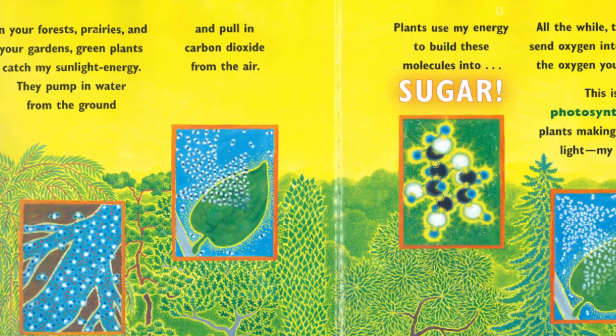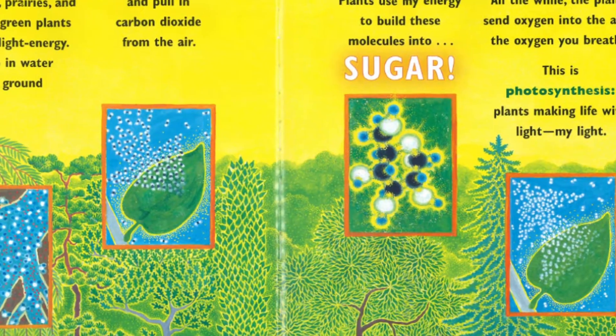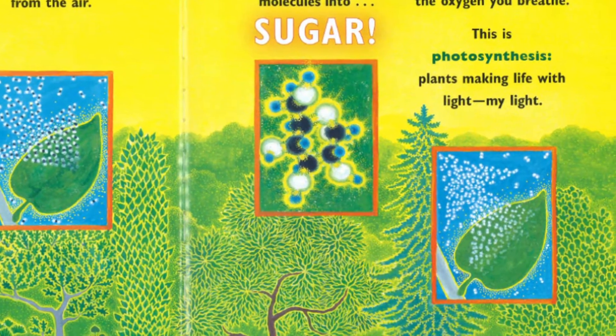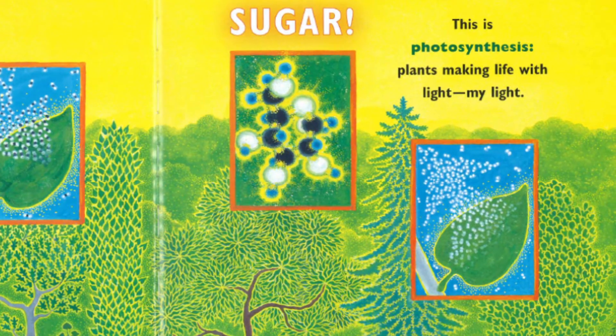In your forests, prairies, and your gardens, green plants catch my sunlight energy. They pump in water from the ground and pull in carbon dioxide from the air. Plants use my energy to build these molecules into sugar. All the while, the plants send oxygen into the air — the oxygen you breathe. This is photosynthesis: plants making life with light, my light.